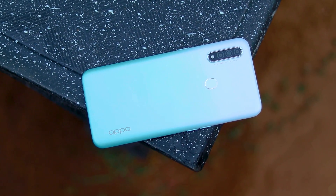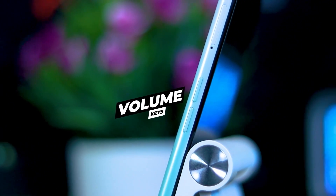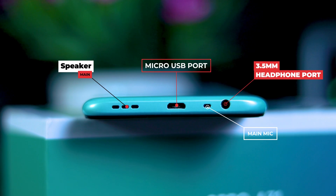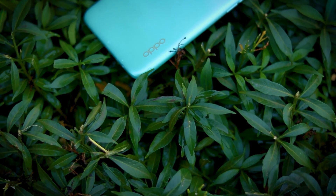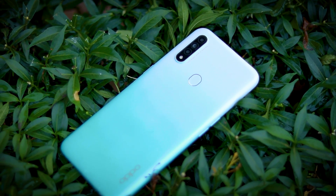The A31 is available at this price range. The frame and back are made of plastic. You can use the power button and volume buttons. There is a 3.5mm headphone port, a main microphone, and a micro USB port. On the back, you can find a triple camera, LED flashlight, and fingerprint sensor.